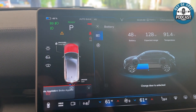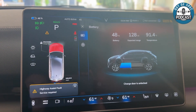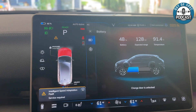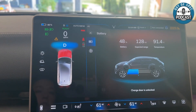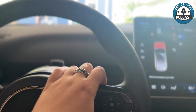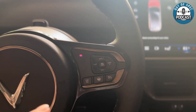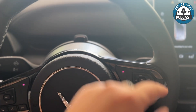Highway assist fault — service requested — is the error coming up. Next is intelligent speed adaptation fault, also saying service required. So those are the two big ones. And nothing happens when I use anything on the steering wheel — not the call button, the voice button, or the source. And of course none of the buttons that control speed work either. You can also see these sensors here are part of the safety system.